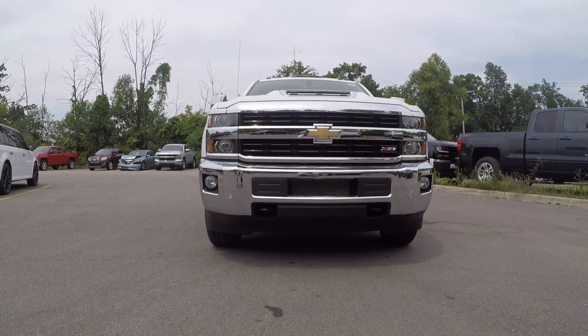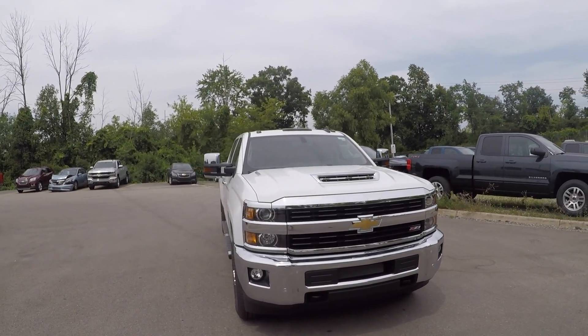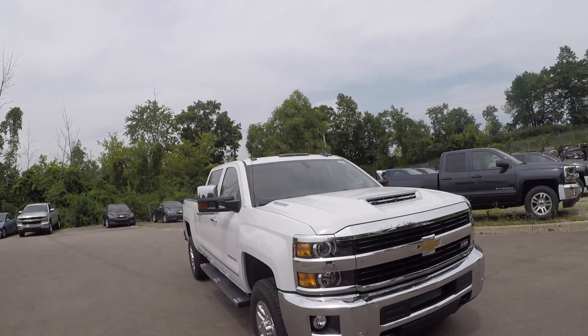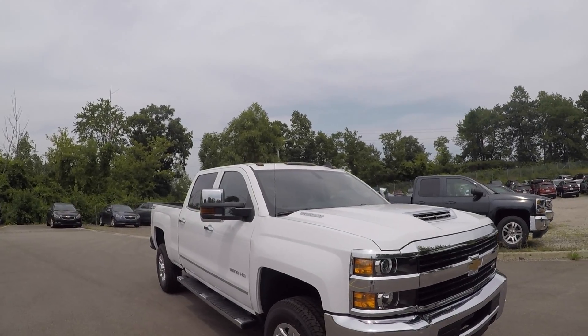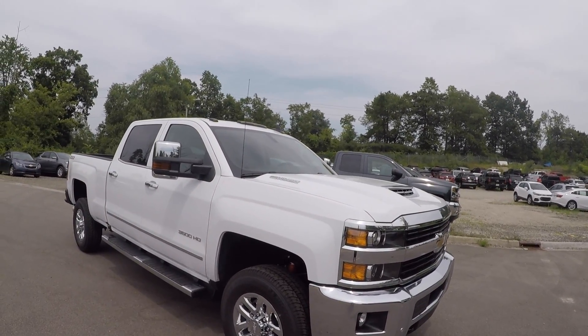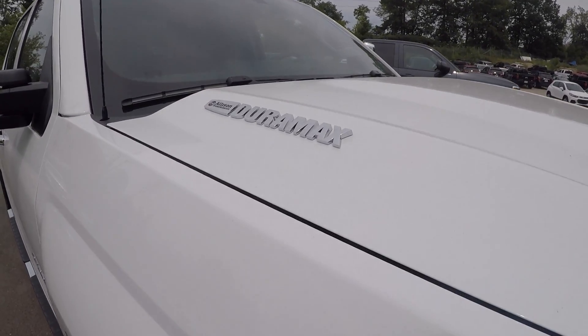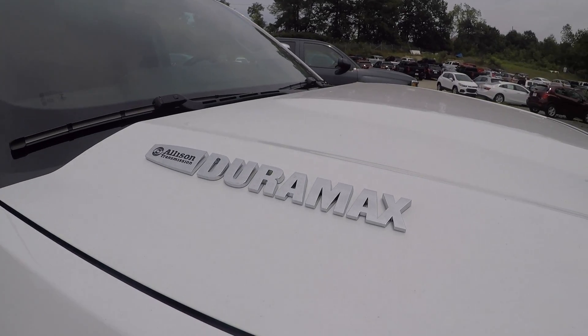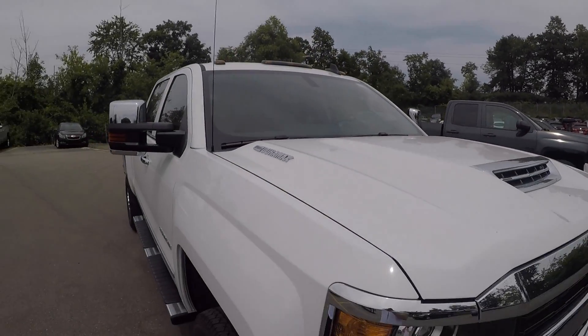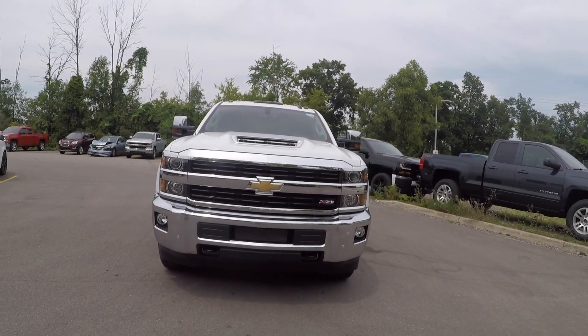Hello YouTube, today we are at Champion Chevrolet located in Howell, Michigan, taking a look at this all-new 2017 Chevy Silverado 3500 HD. This is an LTZ trim level, and it also has the L5P 6.6-liter Duramax diesel engine with the Allison transmission. This engine produces 445 horsepower.